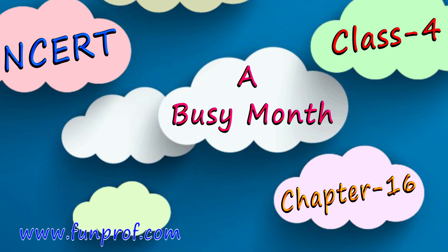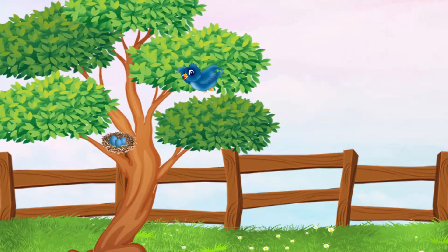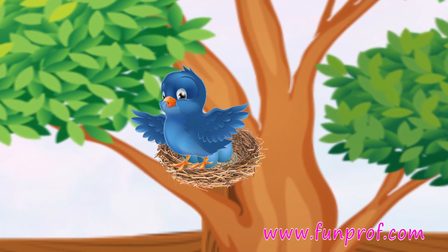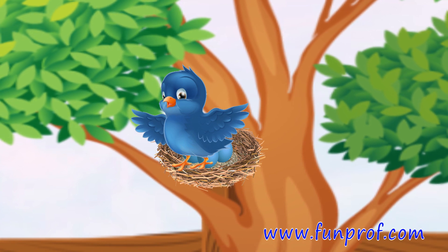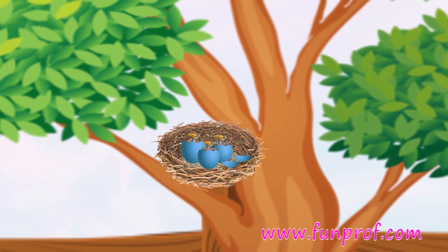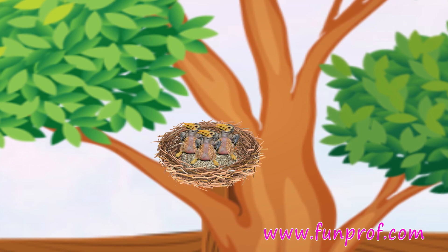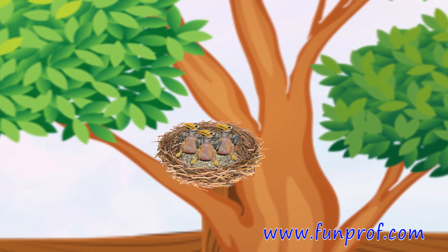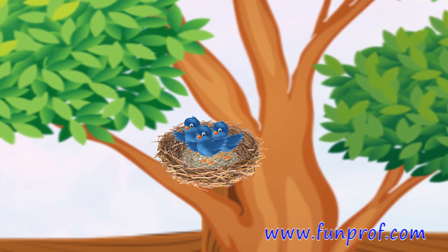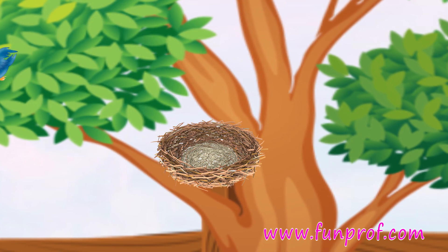Hello friends, today we will learn about the nesting habits of birds. Have you seen a bird laying eggs? Why do they sit on their eggs? They sit on their eggs so that they can keep their baby warm. This helps in hatching. When it hatches, the baby has no feathers, and after it grows up, the babies leave the nest.